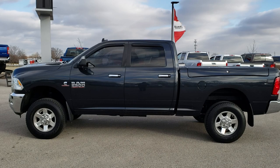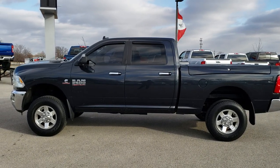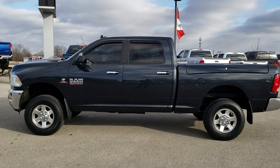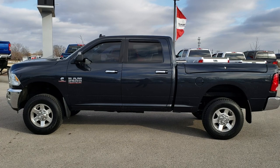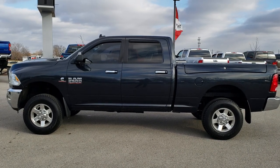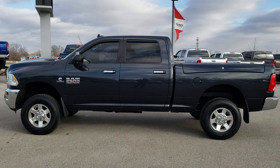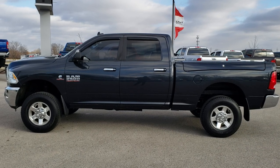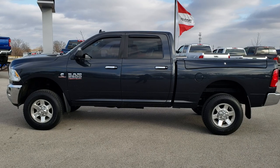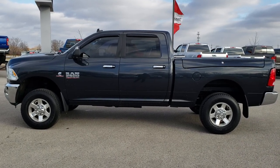Thank you so much for checking out the video. If you want to check out just our used inventory you can go to truckson41.com. If you want to make this truck yours today, give us a call at 920-921-0850 and ask for one of our sales associates standing by to take your call. Our number again is 920-921-0850. You can also check out more videos at youtube.com/summitauto. Remember to like, subscribe, and share this video. You'll see a link to subscribe on your left, more heavy truck videos on your right, and a link to this vehicle on our website below.